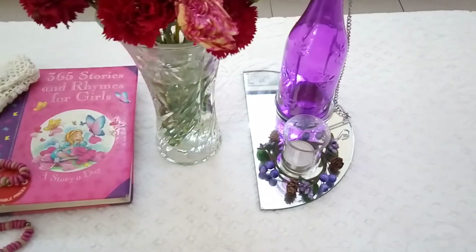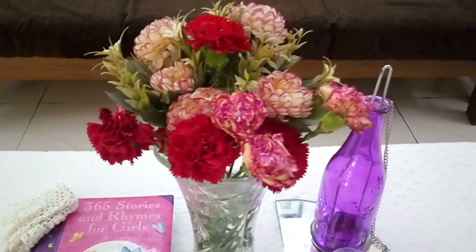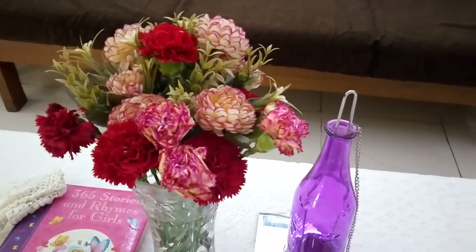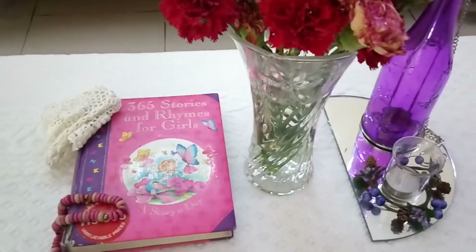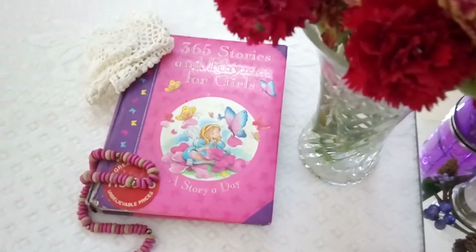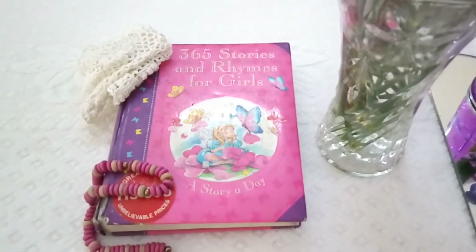a semi-circular mirror. In the vase I have a mix of false and real flowers and the hues that she loves. I always love fairytale books and I just got this pink and purple fairytale book — 365 stories and rhymes for girls.